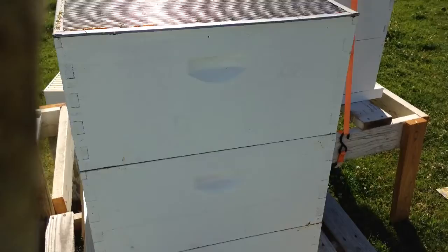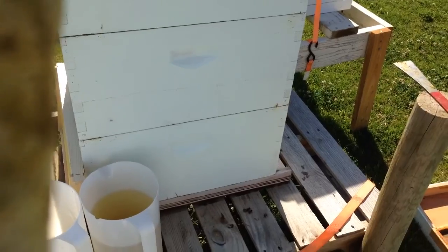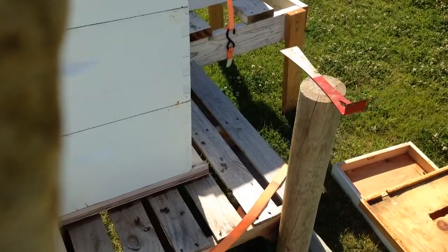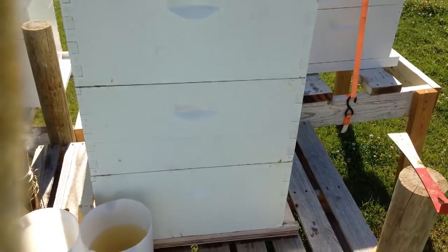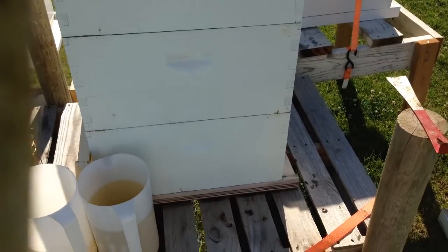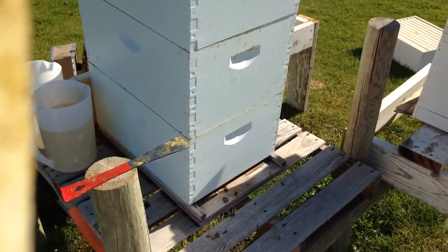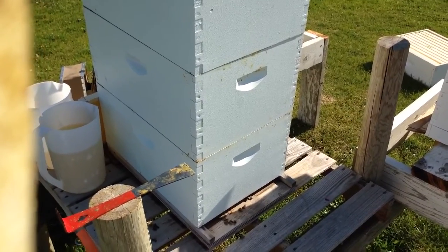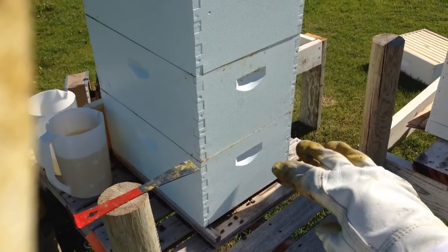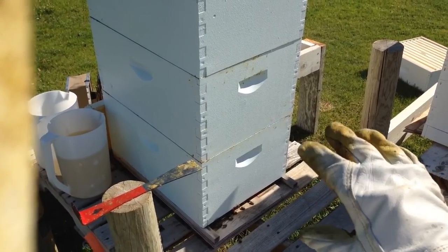I closed up the hive really quickly. On frame number four — F4 — the brood nest, I found tons of new brood. Just like I expected, none of them were capped because they haven't had time to cap it. This queen was mated, she came back, and she is laying the dickens out of that bottom box. She's also huge — a lot bigger than the other queens I have — and I'm super excited about that. The brood box consists of frames F4, F5, F6, F7, and F8. This is an eight-frame Langstroth hive.